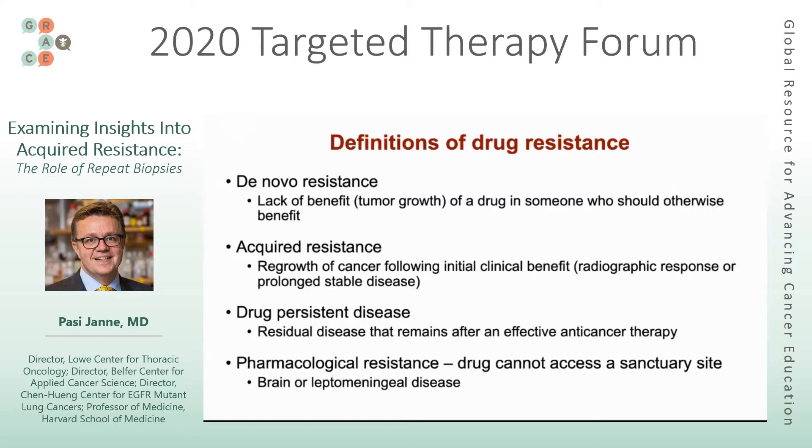Probably the most common category we talk about is acquired resistance, meaning regrowth of a cancer following an initial clinical benefit. Someone who has one of those dramatic radiographic responses but ultimately develops regrowth of their cancer while on the drug — that's typically what we're talking about when we discuss resistance.